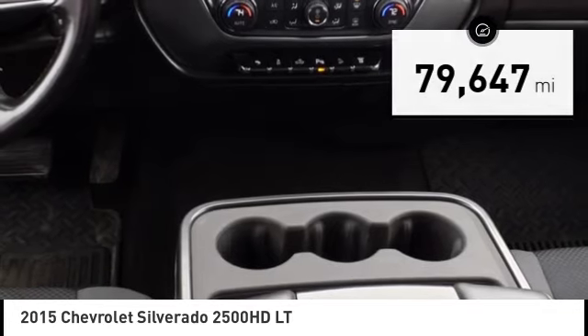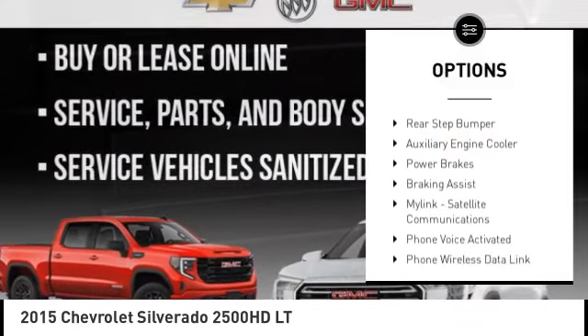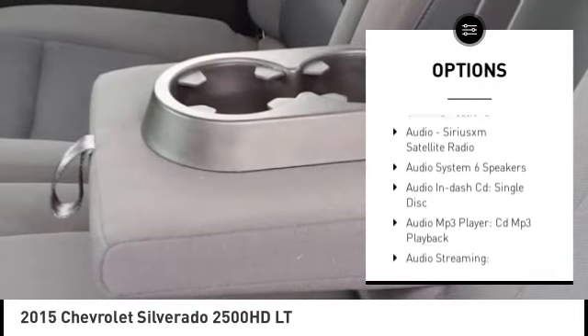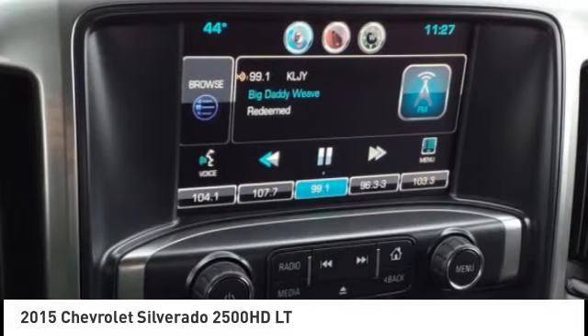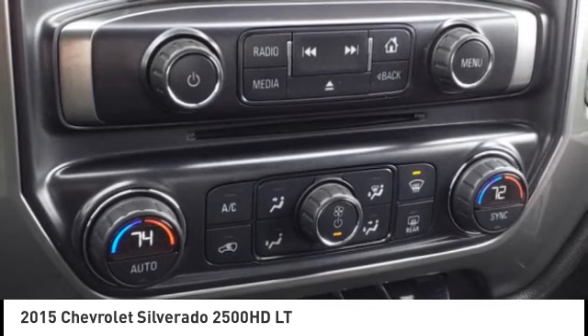Here are some of this vehicle's great options: traction control, stability control, roll stability control, auxiliary transmission fluid cooler, daytime running lights, rear step bumper, auxiliary engine cooler, power brakes, braking assist, MyLink, and satellite communications.